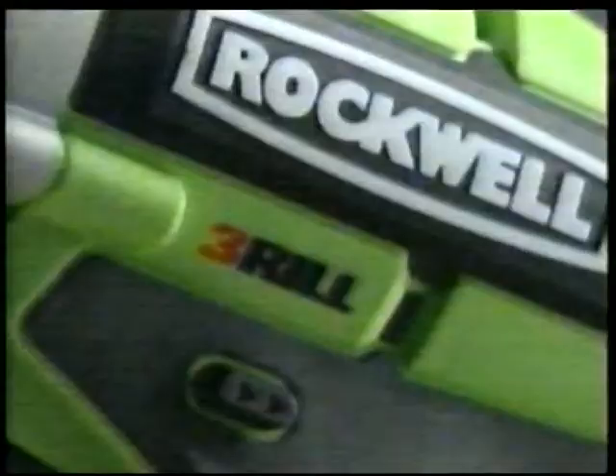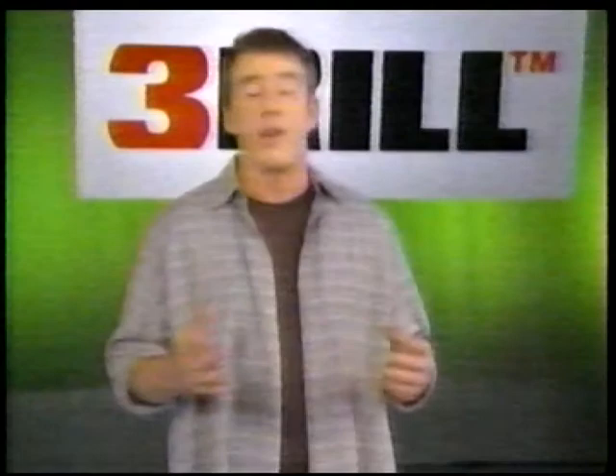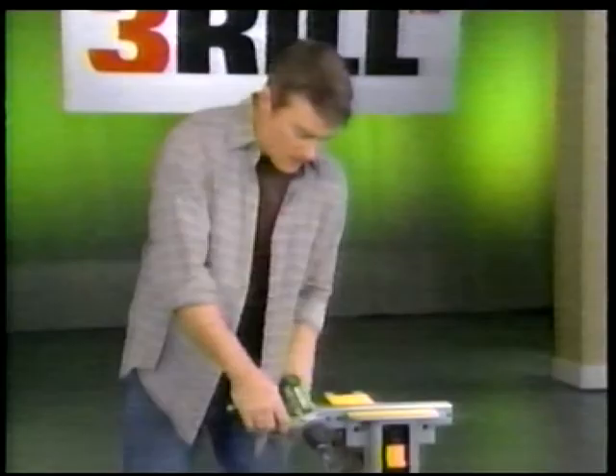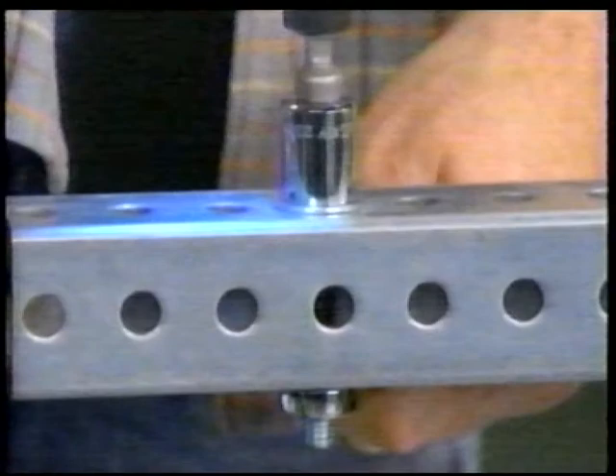The Thrill does all of this using Rockwell's high-performance 12-volt lithium-ion battery. A lot of professionals are probably thinking 12 volts isn't enough power — I thought that too when I first saw it. But then I used it and I know how powerful it is. I'm going to tighten this bolt in impact mode. That does a great job. It really does.